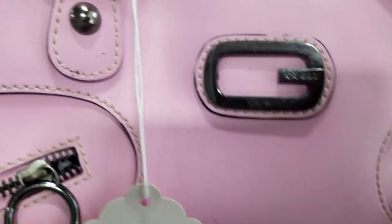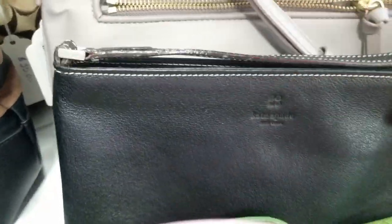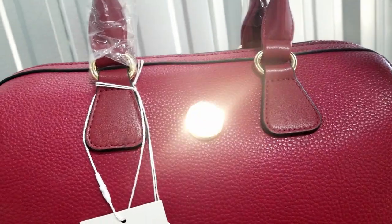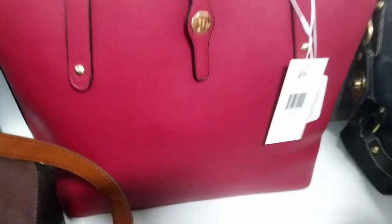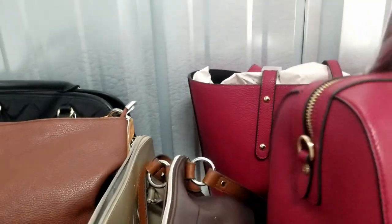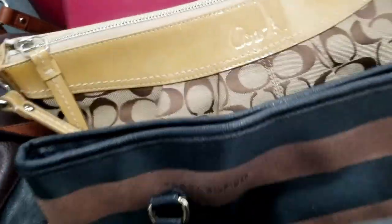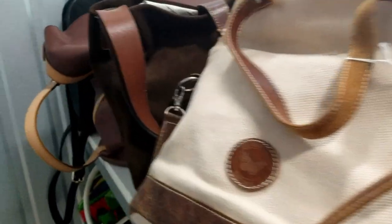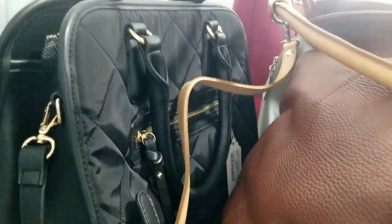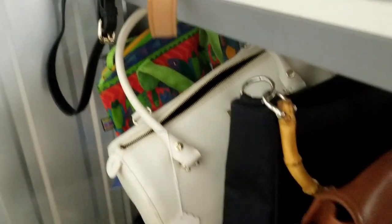Brahmin, Guess — there are two Kate Spades! Tommy Hilfiger — these back here are brand new with tags, still have the plastic on the sleeves. There's a nice tote bag, there's Coach. We obviously can't show you all of these, but you can see there are so many purses here — so many.